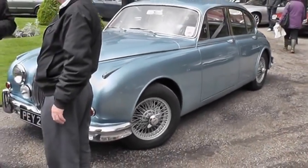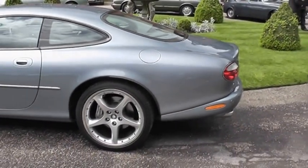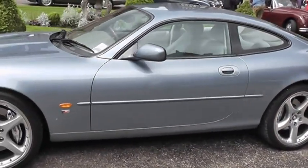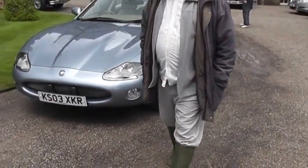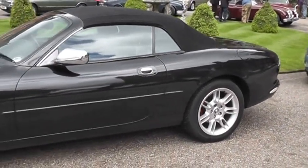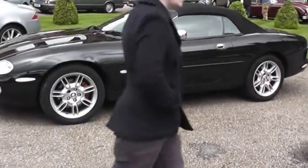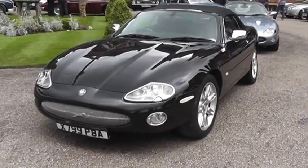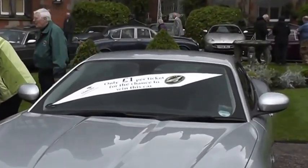Nice woodwork. Luton-registered, or possibly a leased vehicle — many leased vehicles are registered in Luton. XKR, nice light metallic blue, hard top. Soft top XK8/XKR in black. Its registration indicates Greater Manchester, 1999 or thereabouts. This one you can win for a pound! XKR, Manchester-registered 2007, nice metallic silver — wouldn't mind it myself.